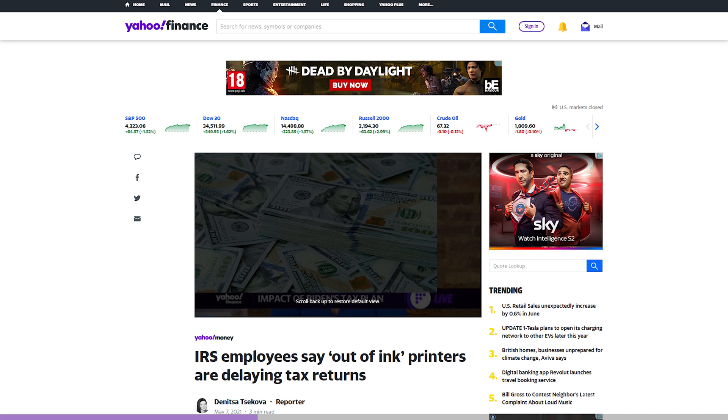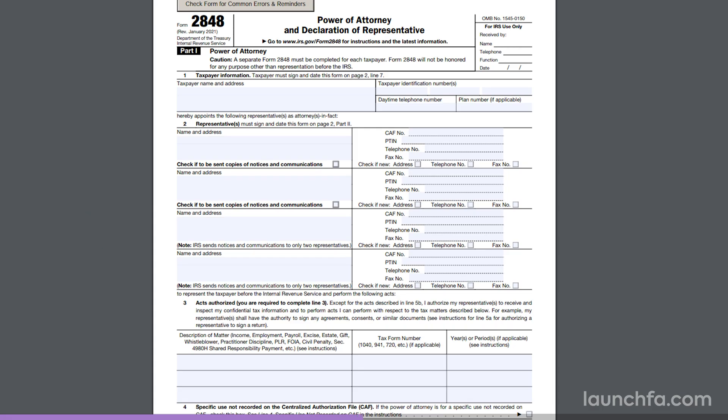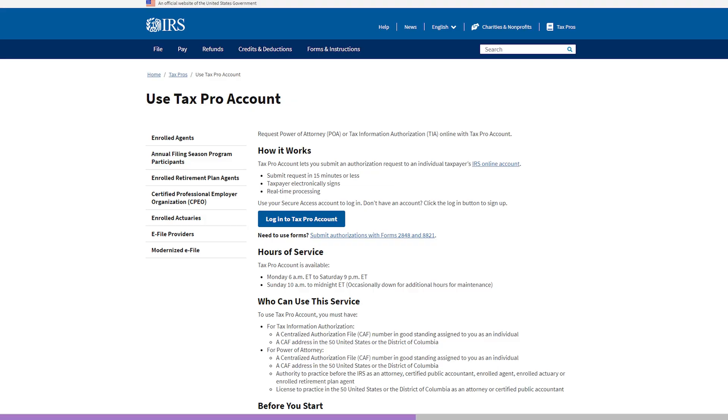To create a tax pro account, all you need is a CAF number and a U.S. address. Right now it'll let you do two things basically: submit a power of attorney and tax information authorizations — but not via the forms we're used to. You actually walk through a process in the portal to create the authorization, then send it to a client for e-signature before it's submitted to the IRS. At the moment, it only supports limited parts of these forms, and that's it — that's the portal.